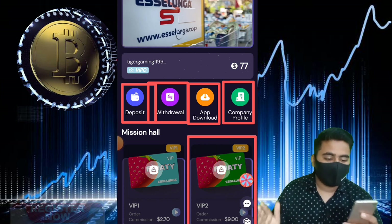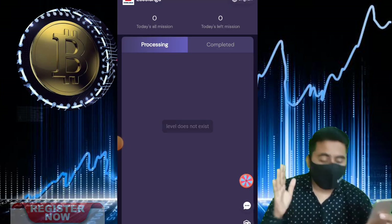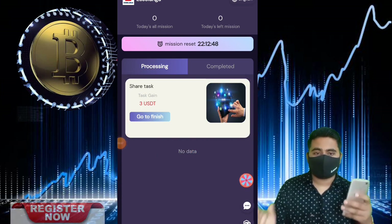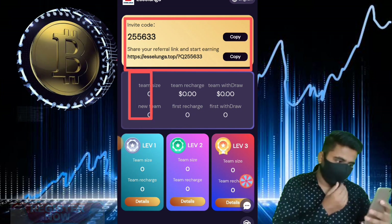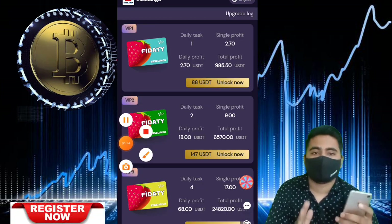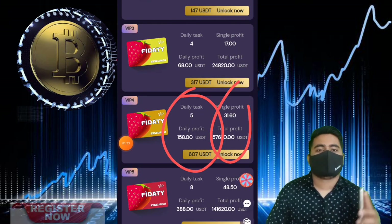Okay guys, we talk about the first step of this video: how to complete recharge, how to deposit some USDT on this website. We talk about the second step: how to increase your earning, how to complete daily tasks. And we talk about the last and final step: how to complete the withdrawal step — how to withdraw your USDT from your website wallet to your cryptocurrency wallet address.